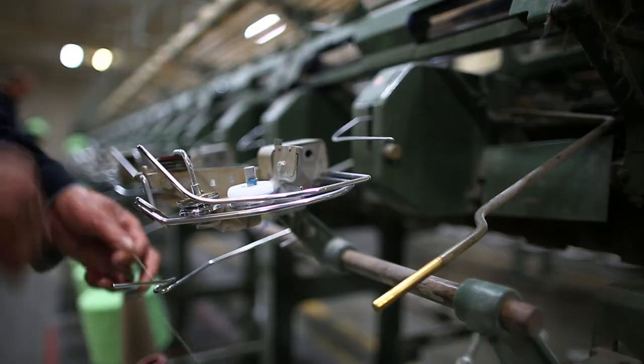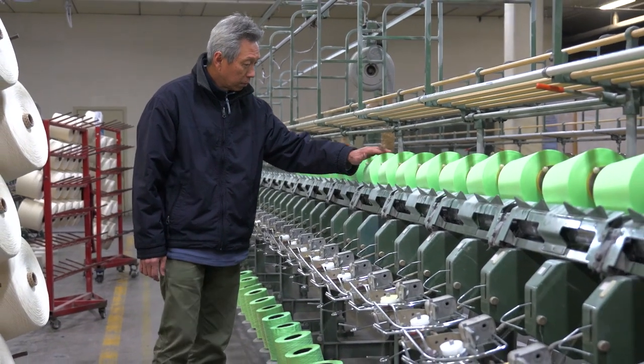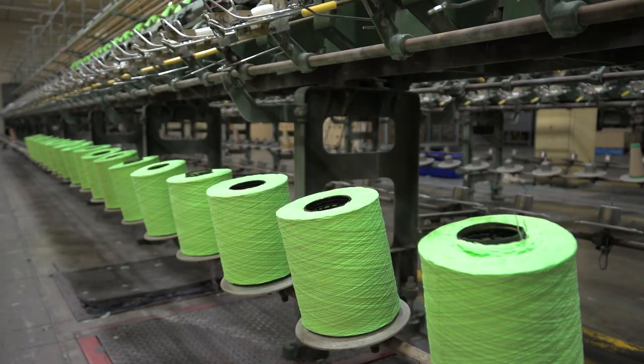Our customers love to use our yarn because we are using Australian cotton. After the dyeing process, the yarn is put through the hydrofrequency dryer and then transferred to the winding machine and packed into a box ready to deliver to the customer.